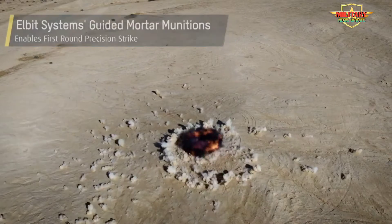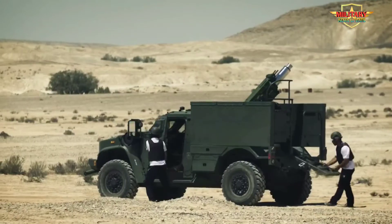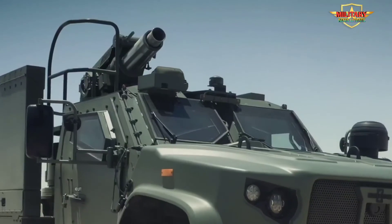The soft recoil allows the Spear to be mounted on a variety of high-mobility light tactical vehicles such as HMMWVs, Jeeps, and other high-mobility rapid deployment wheeled platforms, as well as larger wheeled or tracked platforms.